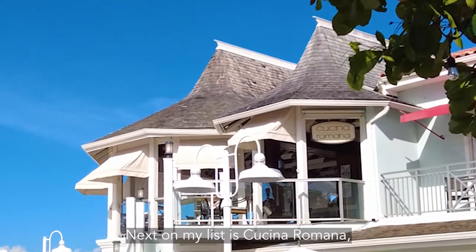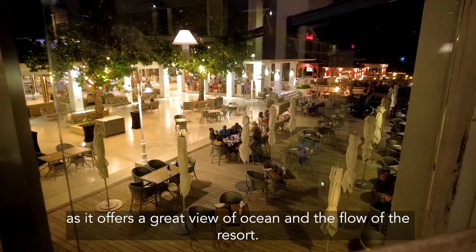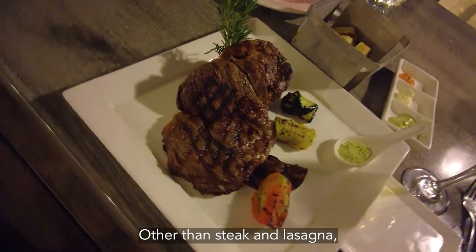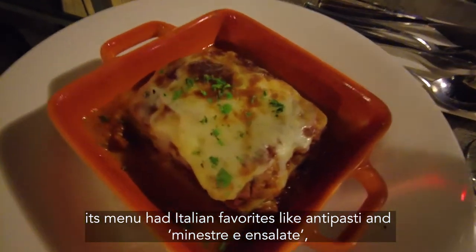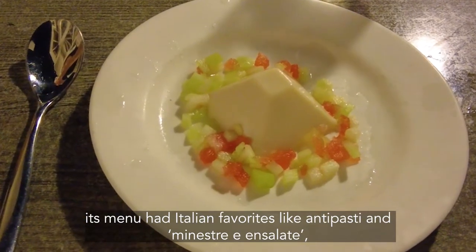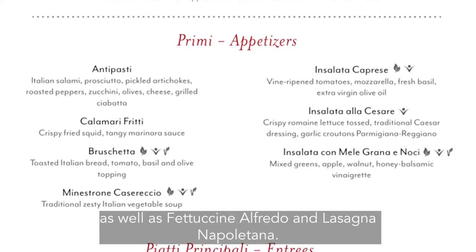Next on my list is the Cucina Romana, as it offers a great view of the ocean and the flow of the resort. Other than steak, its menu had Italian favorites like Antipasti, Minestrone, Salate, Fettuccine Alfredo, and Lasagna Napolitana.